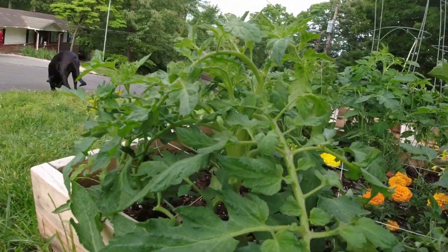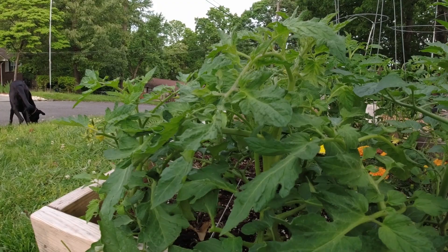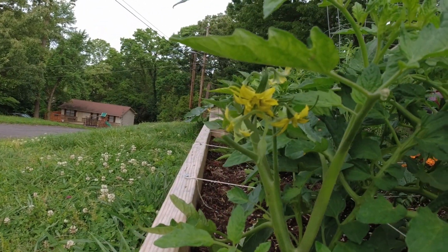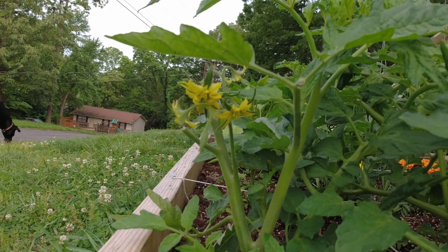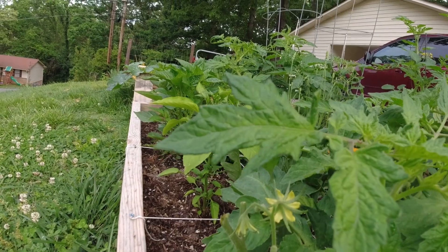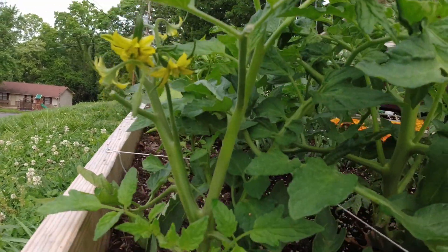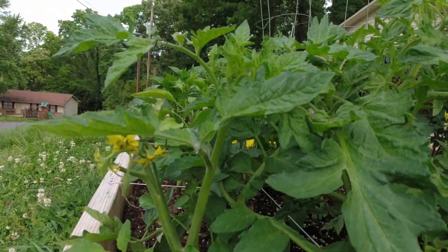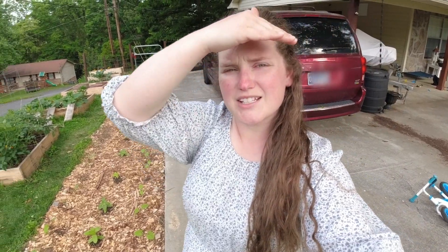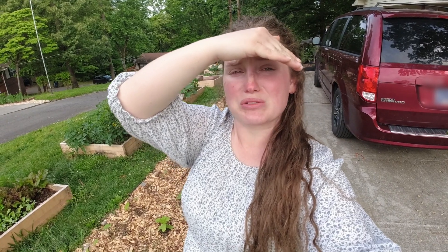None of our larger tomatoes have got actual fruits yet, but look at these flowers — we're gonna have fruit soon! Something actually topped this plant, I don't know what happened, but there is a secondary stem there so I'll let that be the leader.